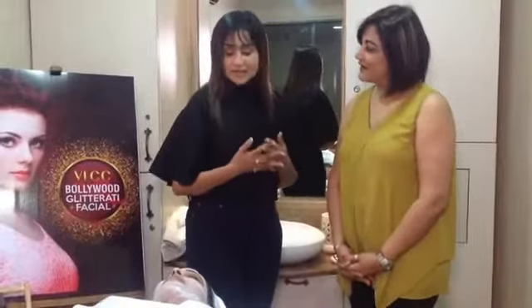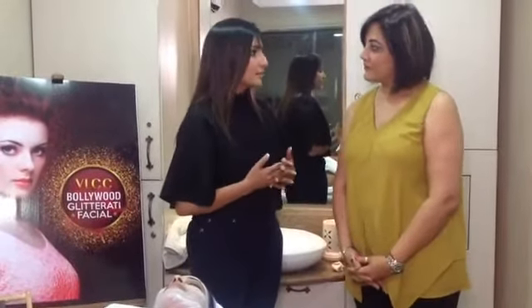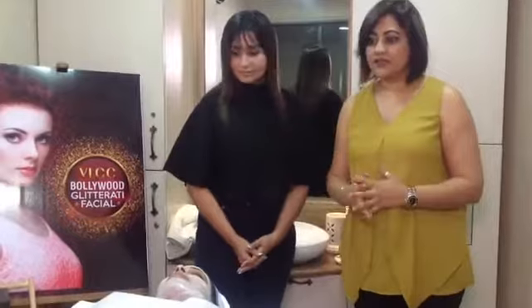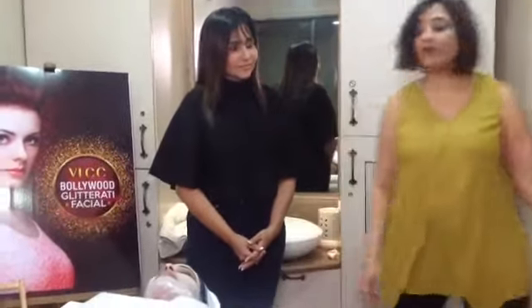For young girls in the 18 to 20s range who face a lot of pollution, they should be getting clean-ups or facials. Professional clean-ups done in a professional salon are a completely different experience from home care. Our trained, qualified therapists will definitely give you a perfect cleaning. So we're going to get Aastha's pack taken off now.